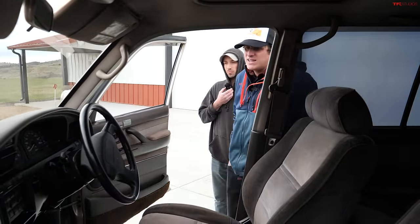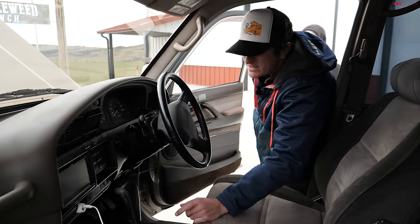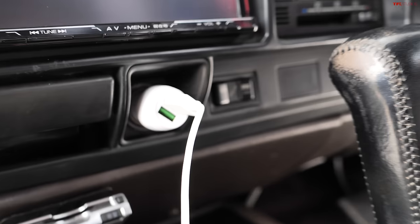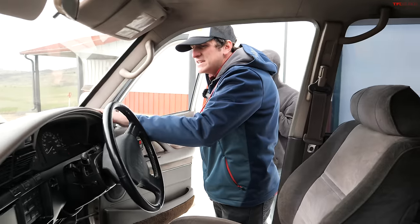Some of the things I'm noticing in here: automatic climate control, heated seats, adaptive suspension with normal and sport mode. No airbag though? No airbag — it's a '92. And the dash is beautiful too.